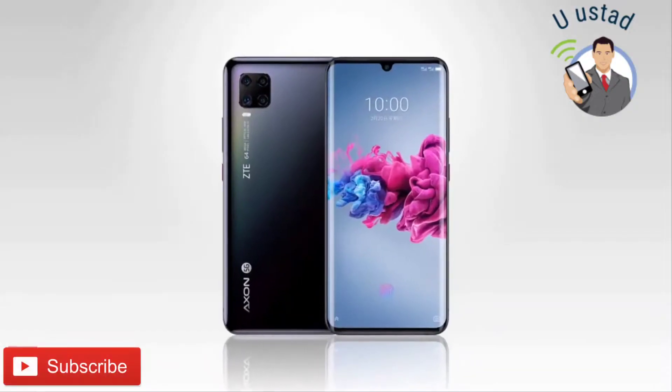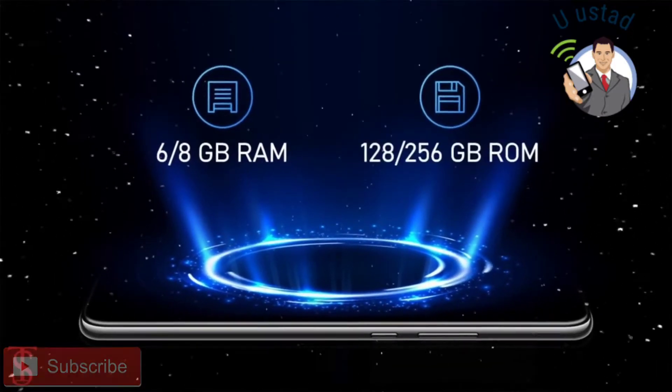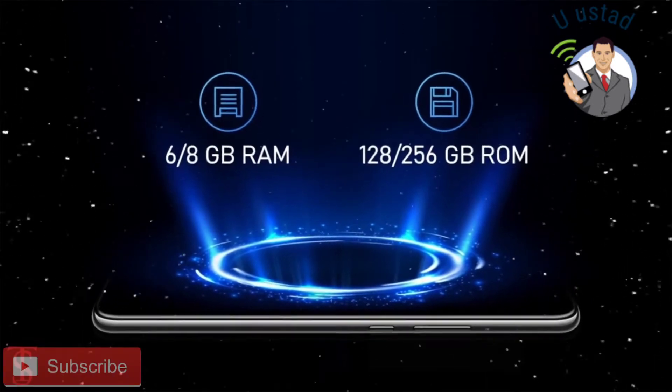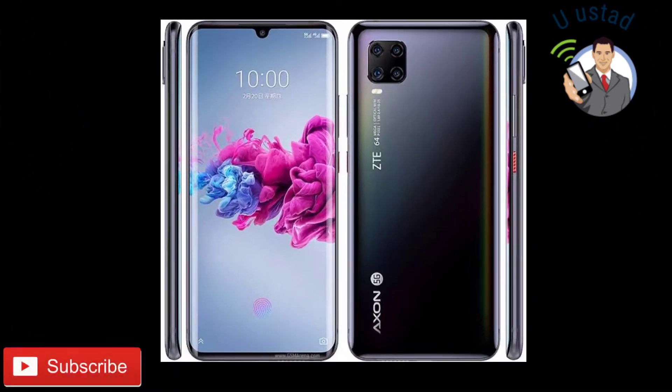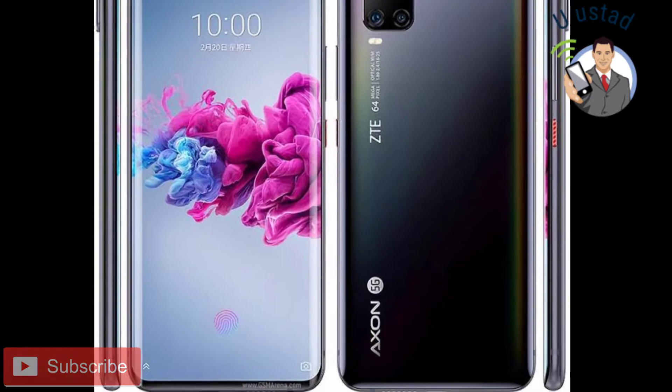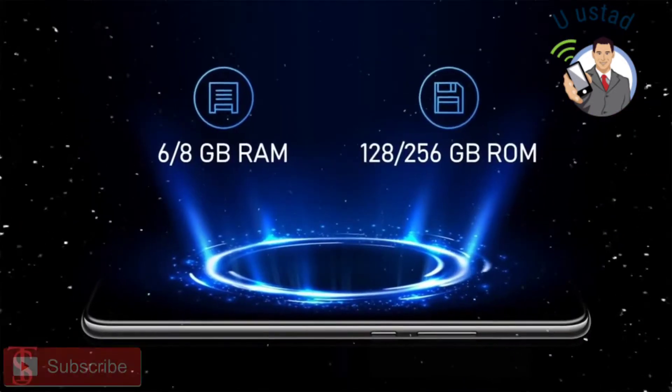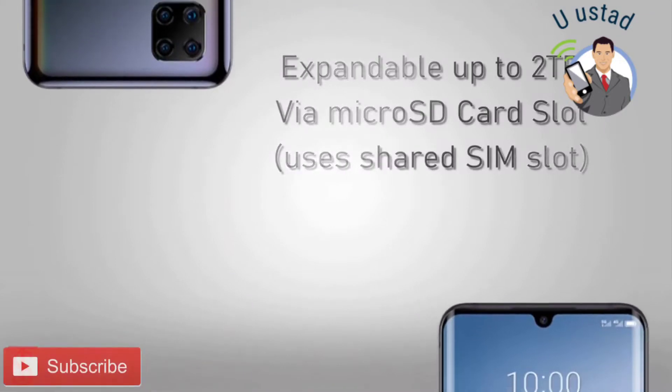The device packs 6GB or 8GB of RAM and 128GB or 256GB of internal storage, which can also be further expanded up to 2TB via a microSD card slot.